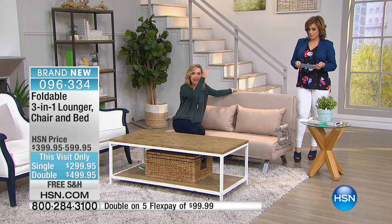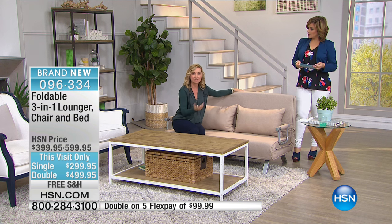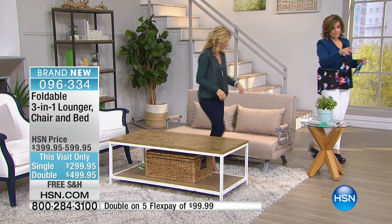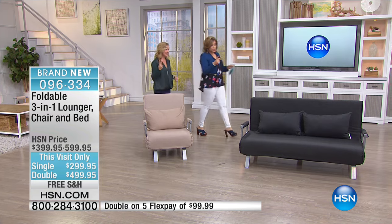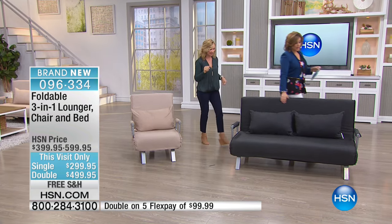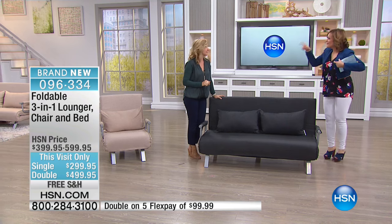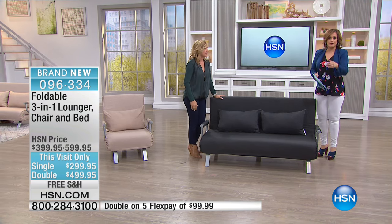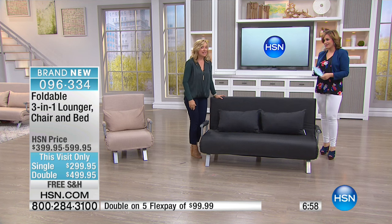In my daughter's room, she has a high bunk bed with a couch underneath it. This would be perfect because what doubles as a couch is now a bed. I want to go back to this black one. The single size comes with one pillow; the double size comes with two pillows. Indoor or outdoor, it folds and opens in moments. Maybe you'll use it as a chair forever and then somebody drops by unexpectedly — you have a lounger, you have a bed. This is smart thinking.